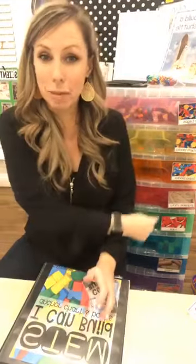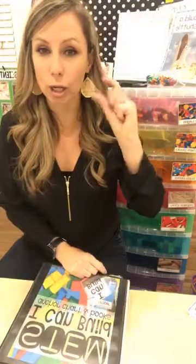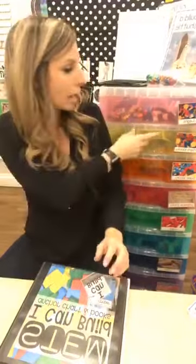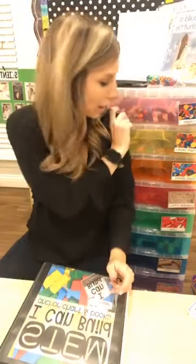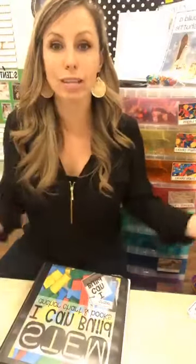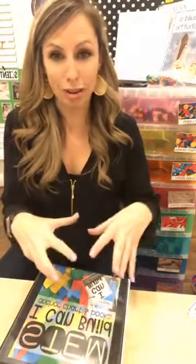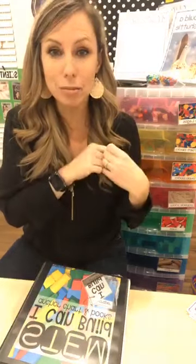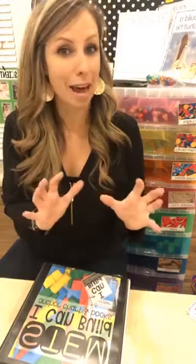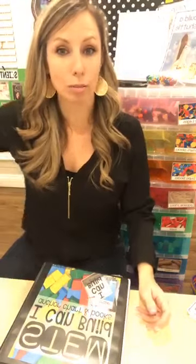The STEM in my drawers involves smaller things to build with on a table, like pattern blocks, little Legos, and Popsicle sticks. Those go in my math and science center, which I call Discovery. My big STEM — like big blocks — is all in my block center. So I kind of have it in two places.